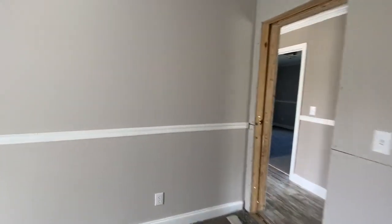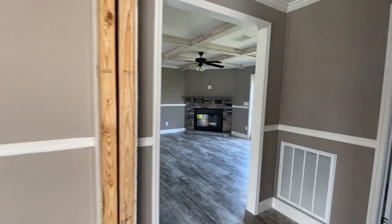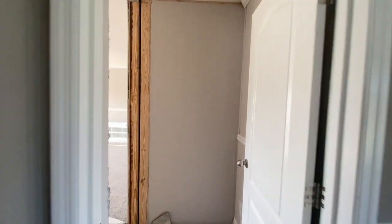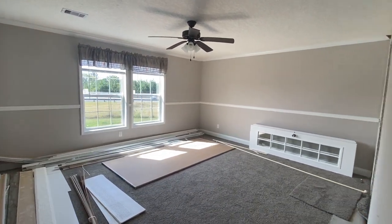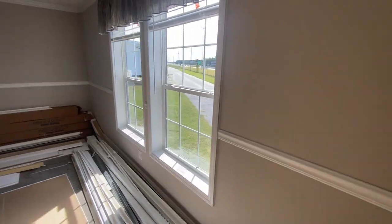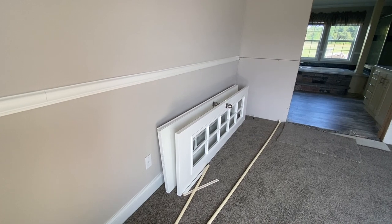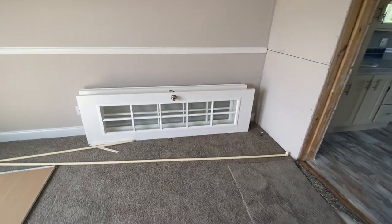Now let's go take a look at the master. Come back around this corner and walk through to the master. When you come in, there's a little hallway — go around to the left and all of this space is master bedroom. There are two large windows in here — those windows are huge. Those are the double doors that lead into the master bath.